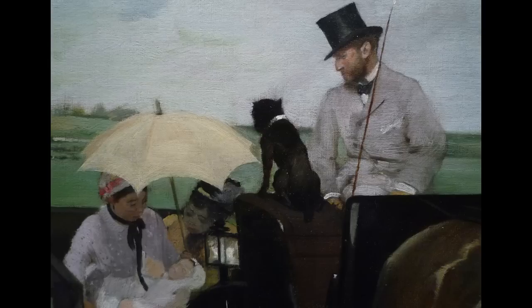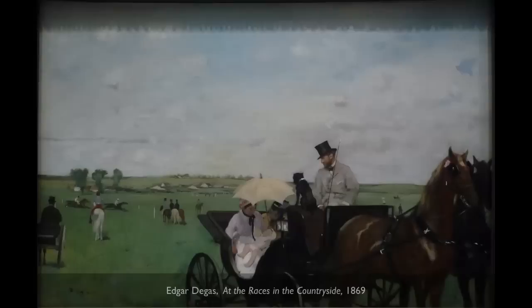It's often the case that when you're traveling with a baby it demands a lot of attention, and that's what's happening in this small painting by Degas called At the Races in the Countryside. And that infant is clearly the center of this family's attention.